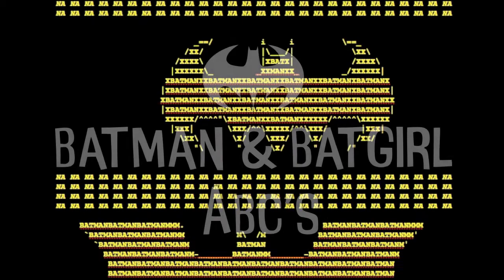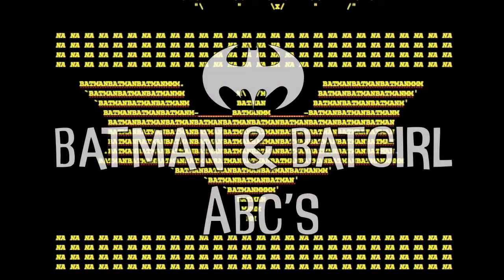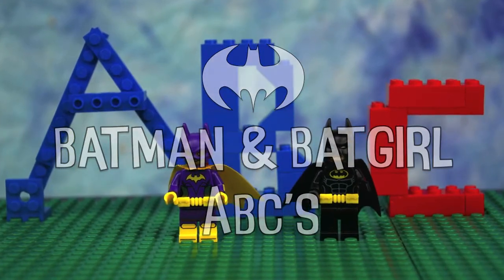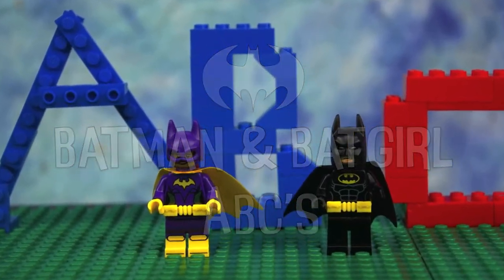Black. All good movies start with black. And music. Music that makes all kindergartners nervous. This is Batman and Batgirl's ABCs.